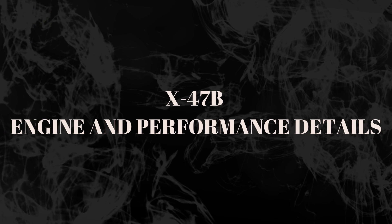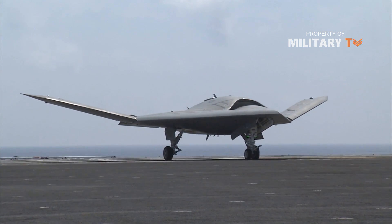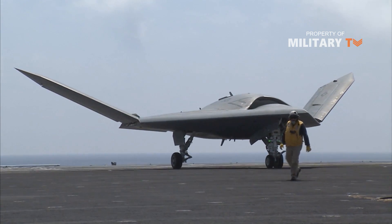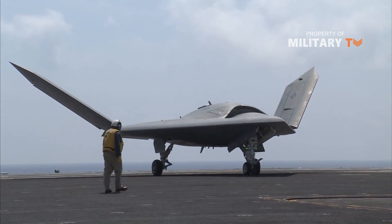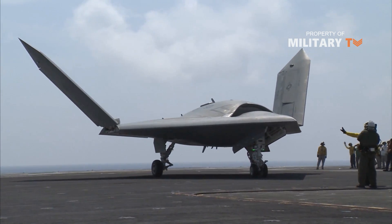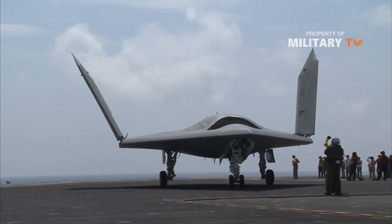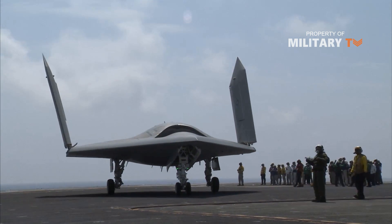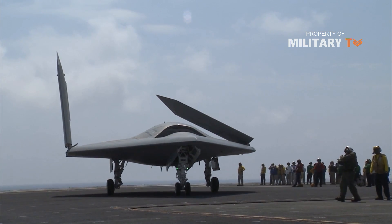The X-47B is powered by a Pratt & Whitney F-100 PW-220U engine and exhaust system. The aircraft has a high subsonic speed of approximately 0.45 Mach and a range of roughly 2,100 nautical miles. The UCAS can fly to a maximum altitude of 40,000 feet. Two autonomous jet-powered X-47B aircraft were built under the UCAS-D program, and the two demonstration vehicles have similar design and hardware features.